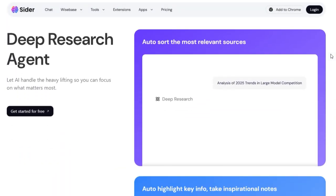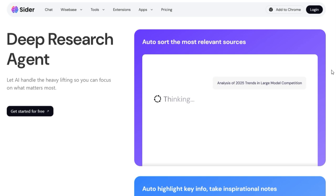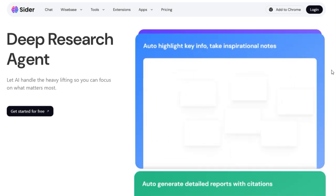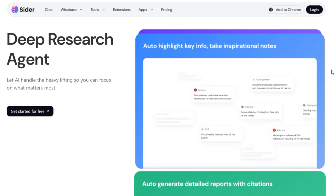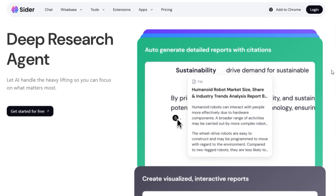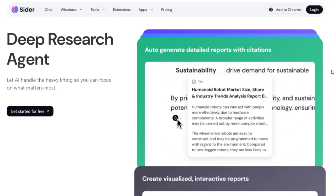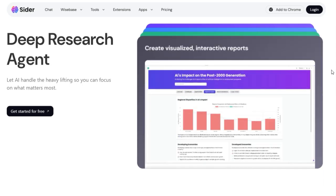A key unique aspect is its WiseBase AI knowledge base, which automatically organizes and stores your research findings in a centralized, AI-powered system. This is a game-changer for knowledge management, as it moves beyond simple bookmarking to provide a structured and intelligent repository of your research. Furthermore, CIDR 5.0 emphasizes deep research automation, utilizing AI to search across a wide range of online sources including websites, databases, and academic papers. This multi-source integration, coupled with its ability to perform AI-powered analysis, sets it apart from tools that only scratch the surface of available information.